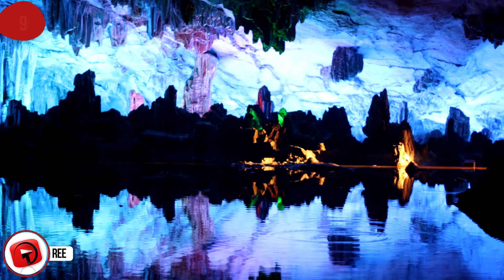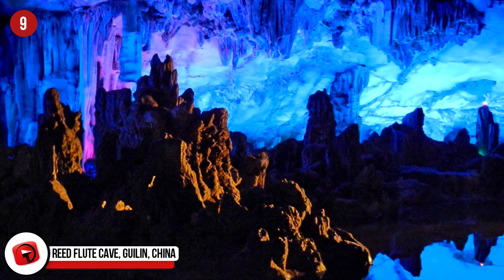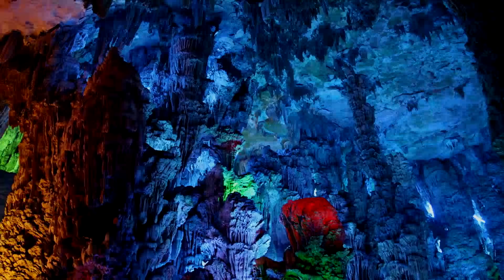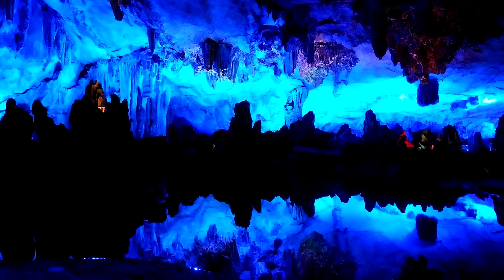Reed Flute Cave, Guilin, China. Over 180 million years ago, water began dripping through this exquisite cave, and over time it formed massive columns of stone reaching from floor to ceiling, as well as younger stalactites and stalagmites that have not yet joined. The cave was rediscovered in the 1940s and is now a popular tourist attraction with an impressive lighting show that highlights the features of this subterranean marvel. The cave has earned the nickname the Palace of Natural Art. There is ink writing in the cave dating back to 792 CE, penned during the time of the Tang Dynasty, showing the cave was a common hiding spot throughout the ages.